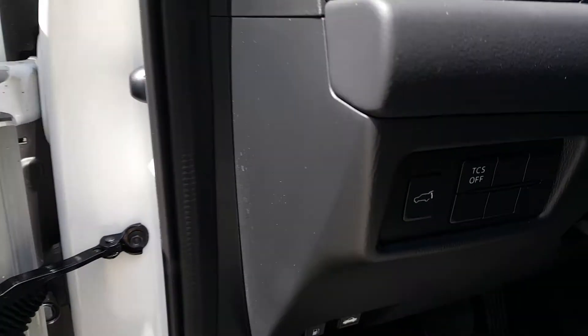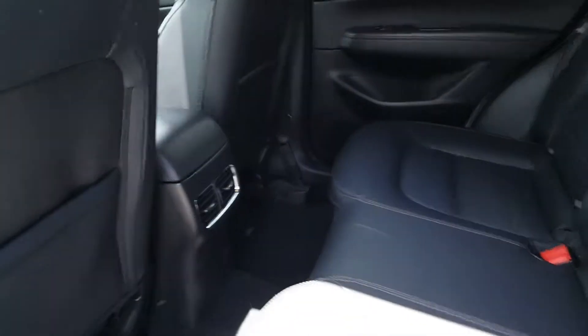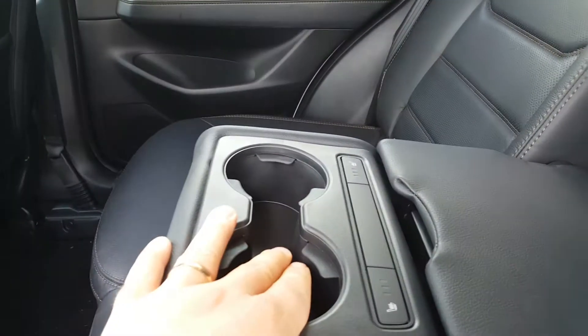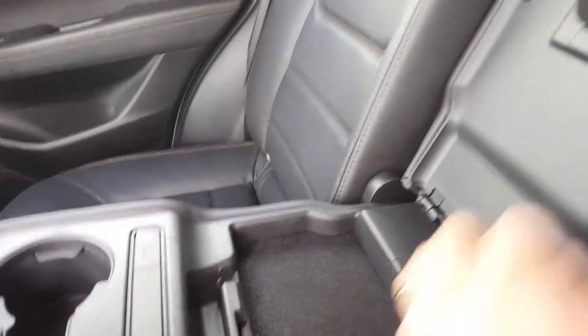It's got a power liftgate so you can open it from inside the vehicle as well as from the back. Going to the back seat: vents in the back, a little one in the middle, two cup holders, heated seats in the back, and two USB plugs.